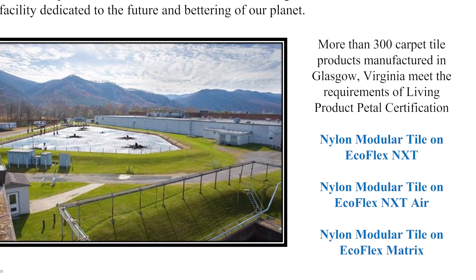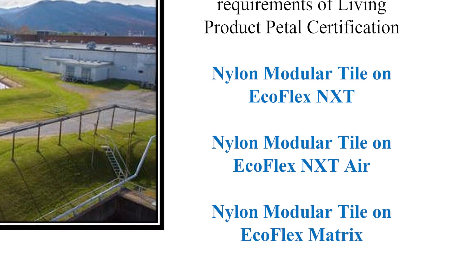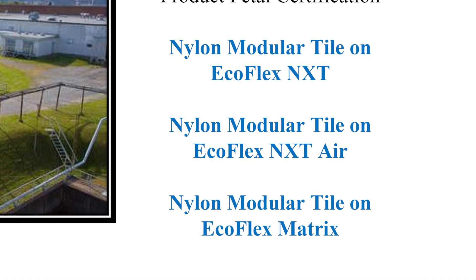It's helping us to do better, give back, and be better as a manufacturer. I started at Mohawk five years ago and we launched our first Living Product. Now Mohawk has over 300 Living Products. In fact, any product that comes out of our Virginia plant that is on an Ecoflex NXT, Air, or Matrix backing is a Living Product. The great news is that you can specify a sustainably responsible product no matter your budget or schedule restrictions — nothing is holding you back from putting a sustainably responsible product on your floor.